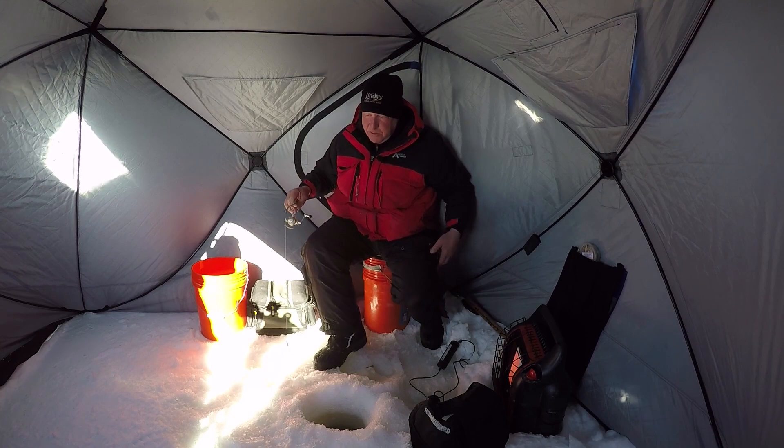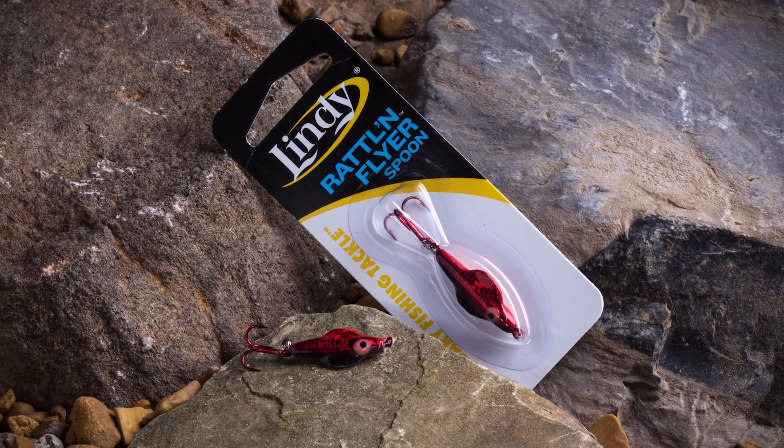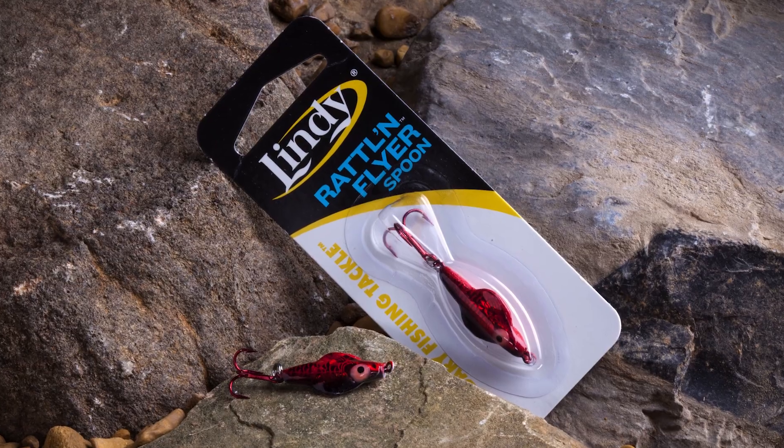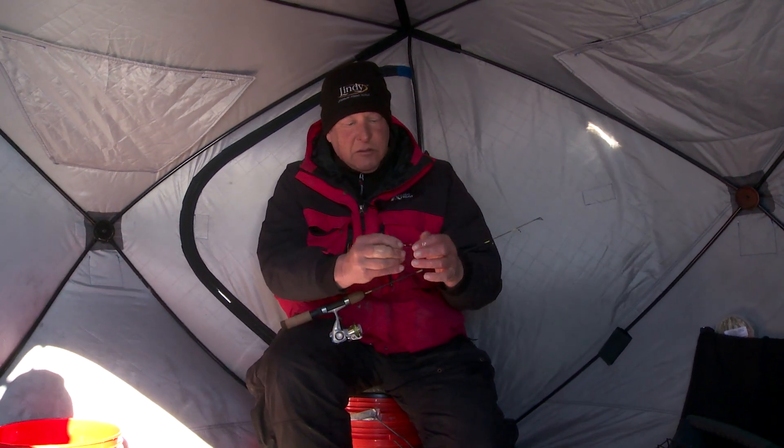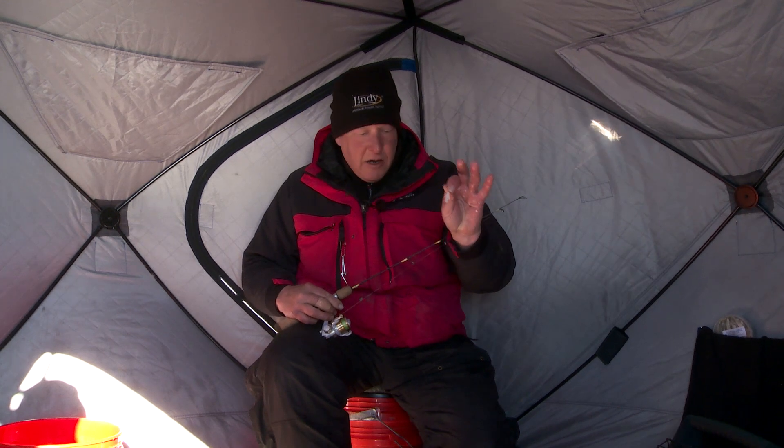One of the things that makes that flyer spoon such a go-to bait for so many people: it's got a unique shape, it rattles, and the wings give it a real erratic action on the fall. When you want to, you can fish it aggressively to get their attention. These fish are roaming around on this flat looking for something, so you just give them a little bit of sound and that helps them find it.